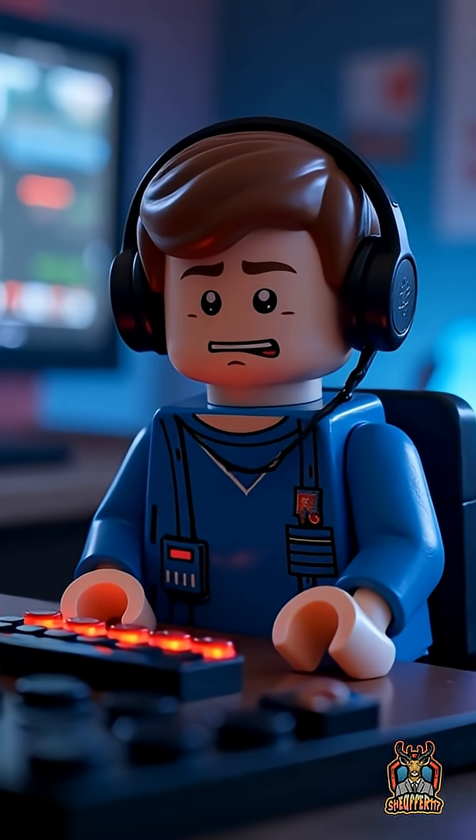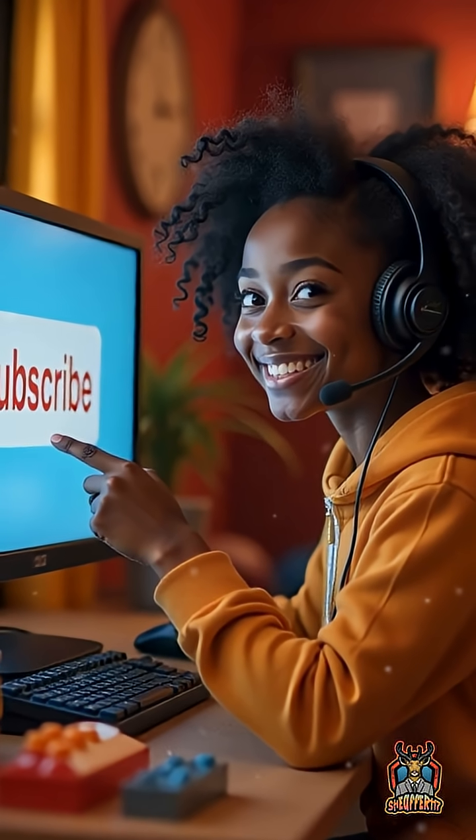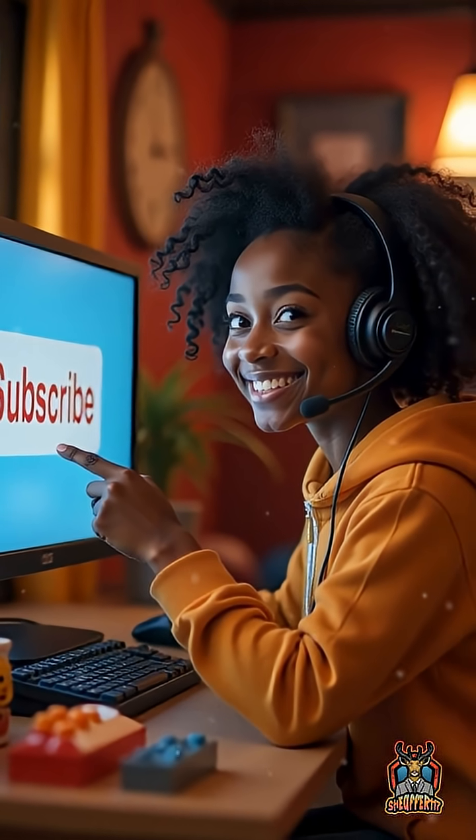Next time you play, close your eyes and listen — those groans are designed to haunt you. If you love learning what makes games terrifying, like and subscribe for more deep dives.